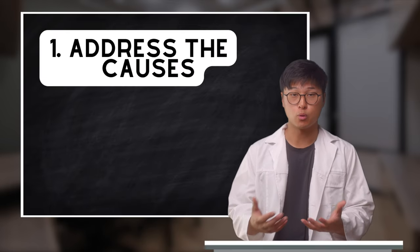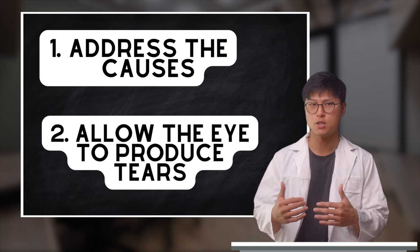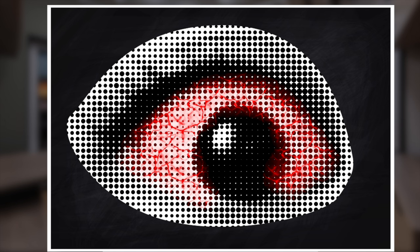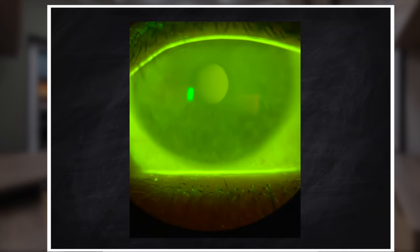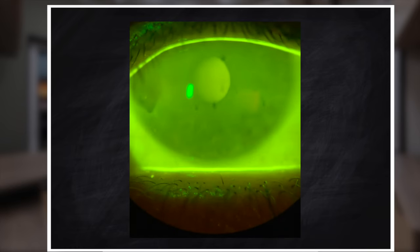Once we have identified the possible causes of dry eye and have done our best to address them, the next step should be focused on allowing the eyes to produce their own tears so that we don't have to rely on artificial ones. Our main objective here is to protect the ocular surface from the air, as once the barriers have been breached the cornea begins to signal danger, which is what leads to the worsening of this condition. Take a look at this example where the lack of oil production is leading to a quick evaporation of tears. All of the green that we see here are the tears being produced, but shortly after we can see that it disappears, exposing the cornea.